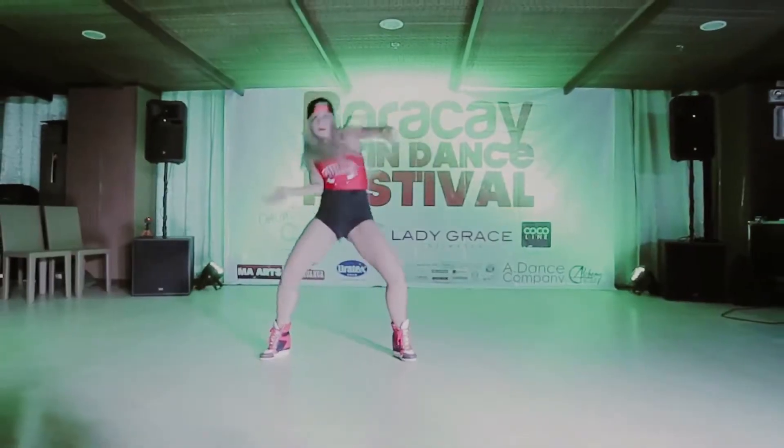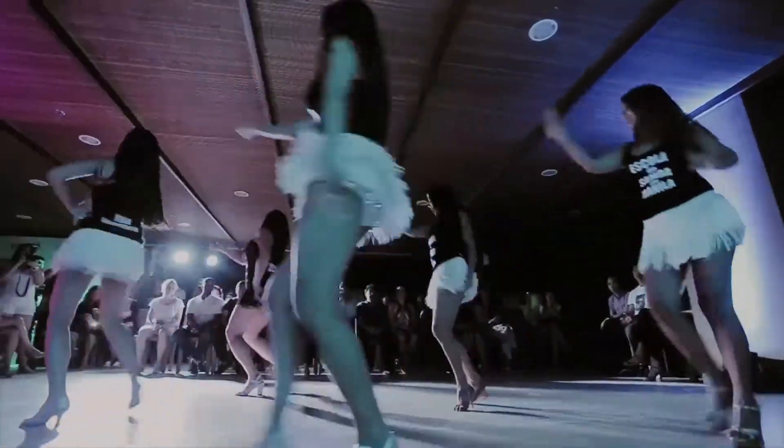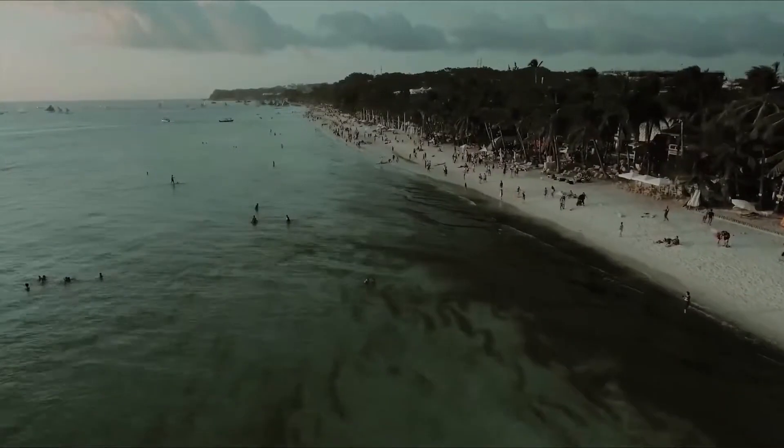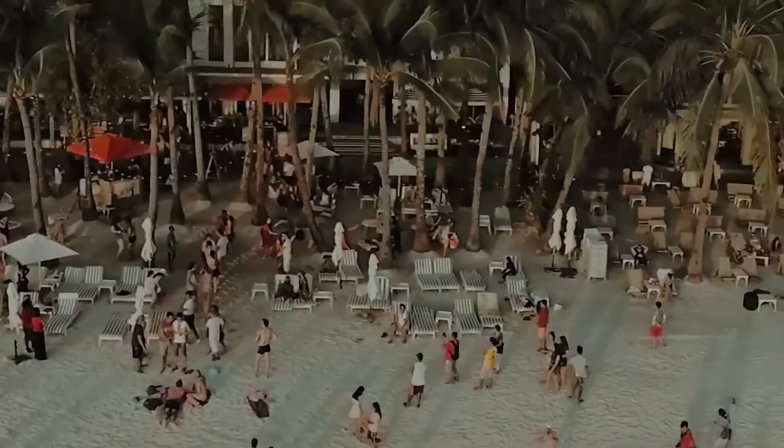I'm the entertainment director of Reintree and I handle all sorts of entertainment and bar business for the Reintree Group. We were excited about the Boracay Latin Dance Festival because it fits right into our concept. Chachas and Coast is very tropical and Latin themed. I'm also designing the background music for the hotel, which has a lot of Latin boogaloo music in it, so the Latin festival fits right into our concept.